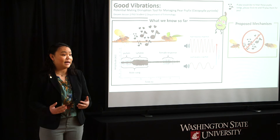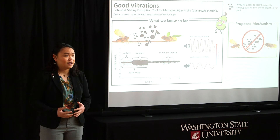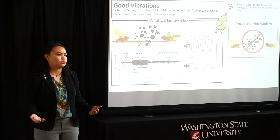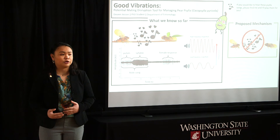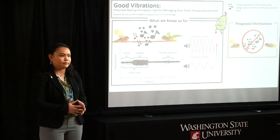Environmental factors can have a big impact on making these pest management tools work. Specifically, I observed that males sound different at different temperatures. At warmer temperatures they are high pitched and sound faster; at lower temperatures they are lower pitched and sound slower. But at really hot temperatures and really cold temperatures, they are less likely to sing.